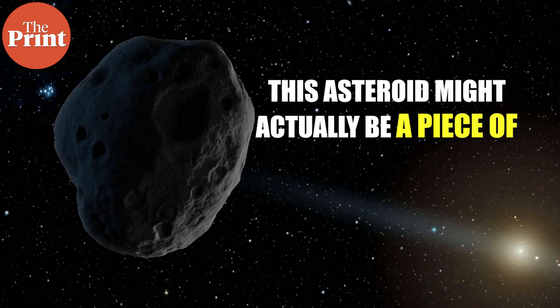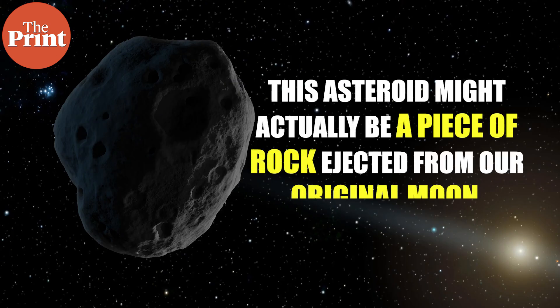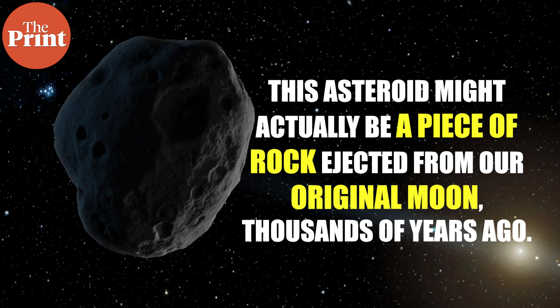Now, a group of scientists from NASA's Jet Propulsion Laboratory have found that this asteroid might actually be a piece of rock ejected from our original moon thousands of years ago.